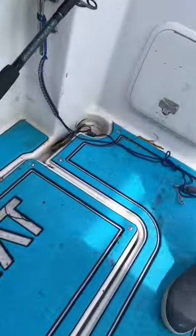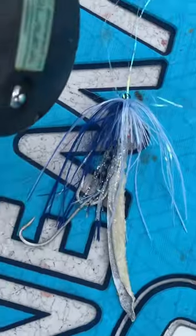He was caught on the planer, blue and white. But we'll talk about that in a little bit because we've literally got to get lines back out — we've got awesome fishing conditions right now with a minor moon phase.